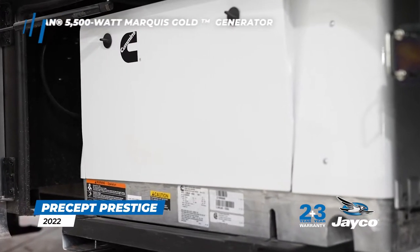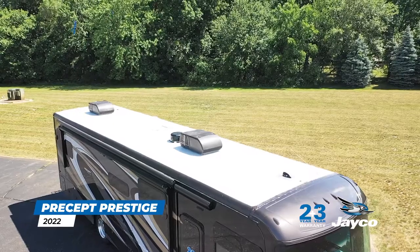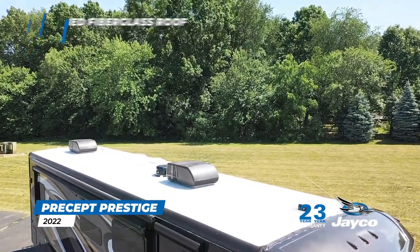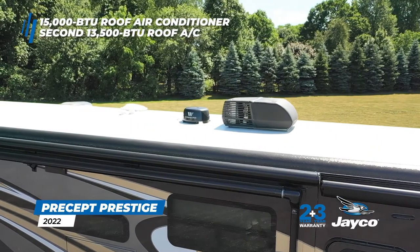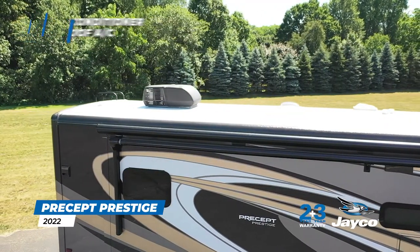The Onan 5500-watt Marquee Gold Generator with Autogen Start delivers complete power. The Precept Prestige is topped off with a one-piece seamless crowned fiberglass roof for easy water runoff. Stay cool and comfy with a 15,000 BTU roof air conditioner with heat pump and a second 13,500 BTU roof AC.